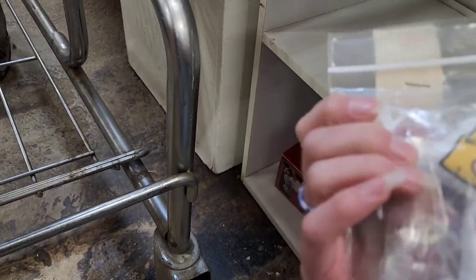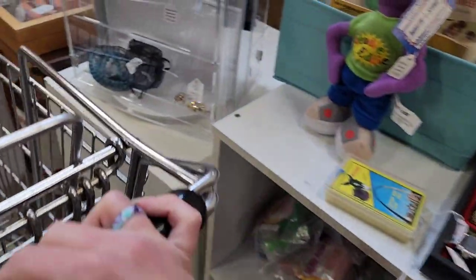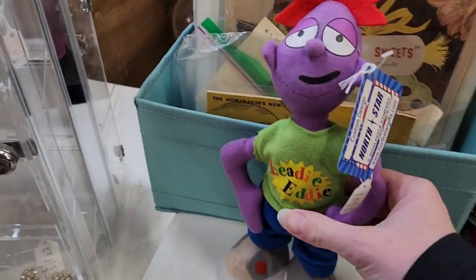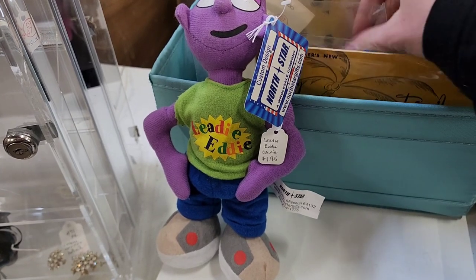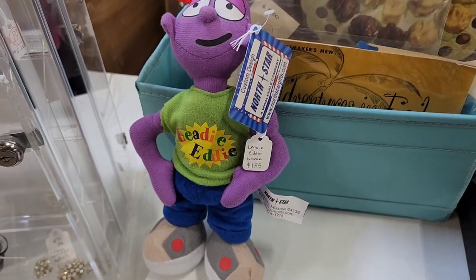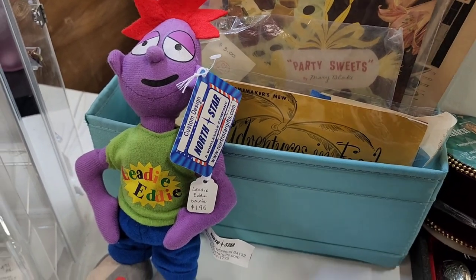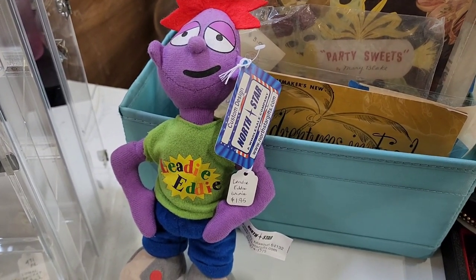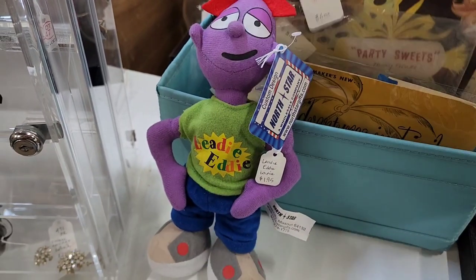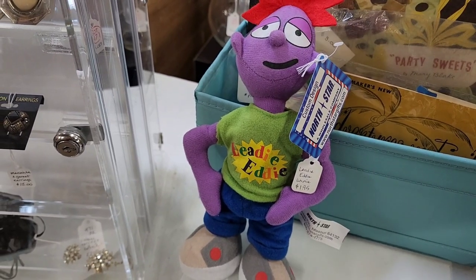Little Clifford the Big Red Dog finger puppets. So these are some vintage cookbooks — some of those were just inserts, like one page.